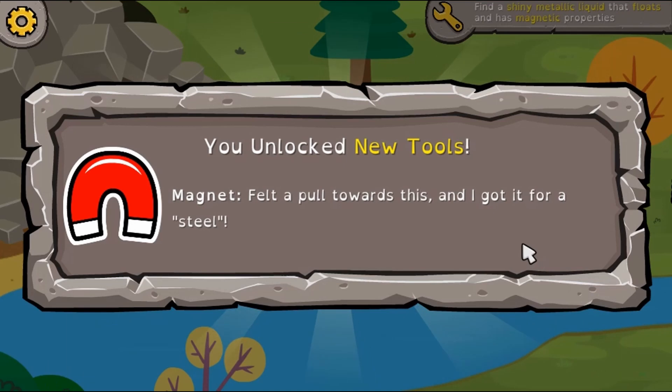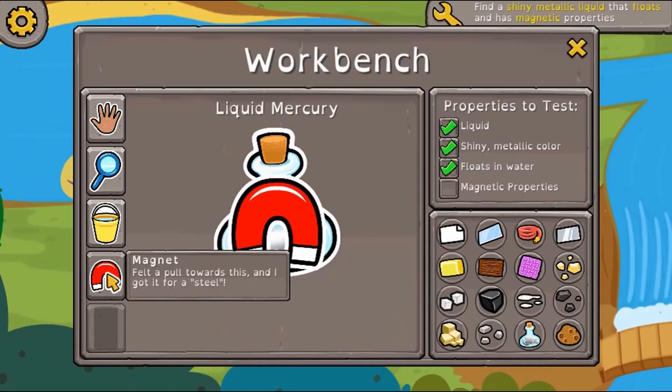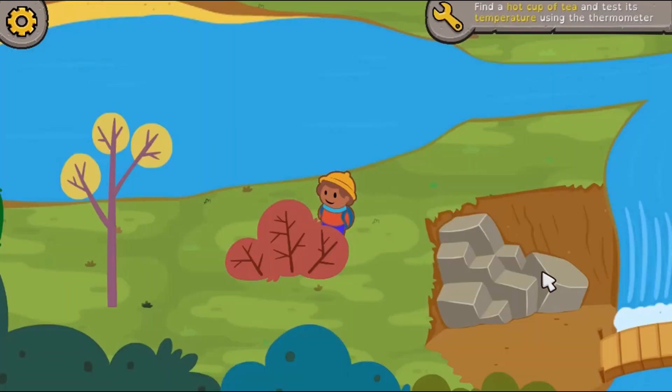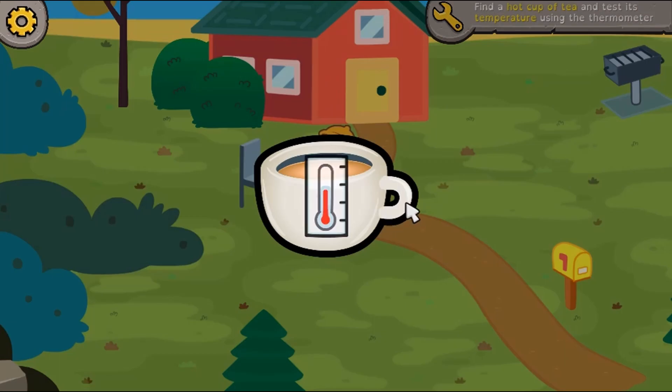Find different objects by clicking them with your mouse to collect, then click the analyze icon to further study the properties of the materials. See if you can collect all the material to make the thermometer for testing the temperature of your tea. Complete all the tasks to complete the game.